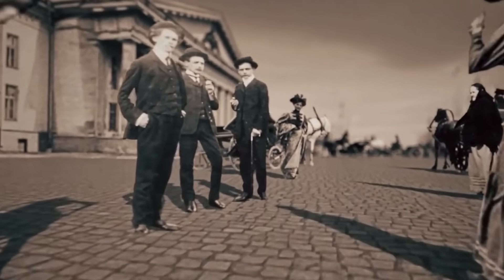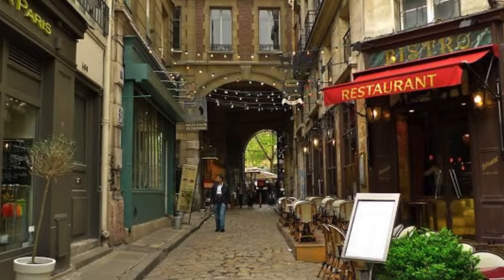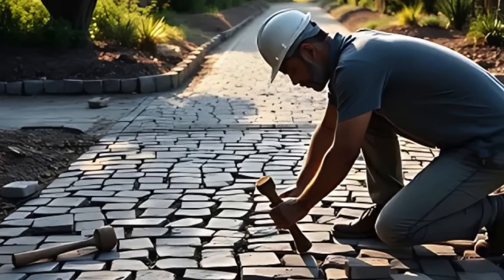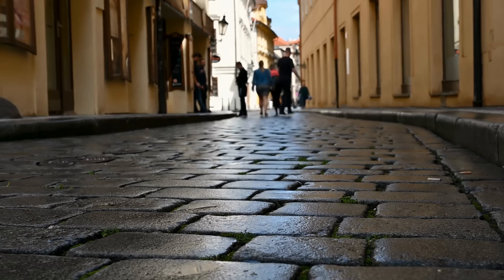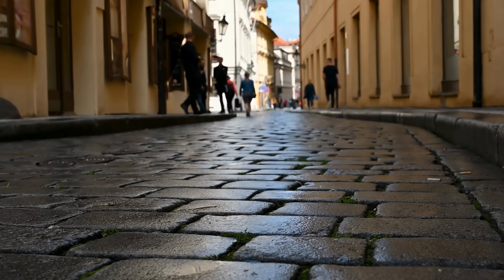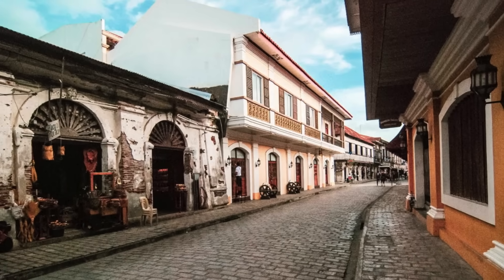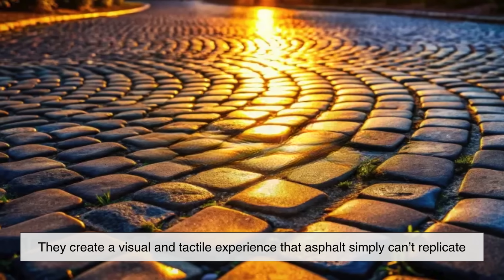Cobblestones also serve a cultural and aesthetic role, especially in cities with historic districts. Tourists flock to old town centers precisely because of the unique atmosphere — winding alleys, centuries-old buildings, and cobblestone streets. Cities like Prague, Rome, and Paris have strict regulations to preserve their historic character, and that often includes maintaining cobblestone roads. Even newer developments sometimes choose cobblestones or stone pavers to evoke charm or luxury. There's a reason why upscale neighborhoods, boutique shopping areas, and heritage sites often feature stone streets — they create a visual and tactile experience that asphalt simply can't replicate.